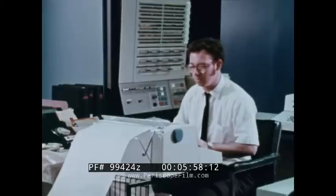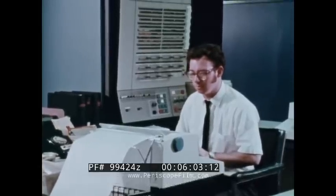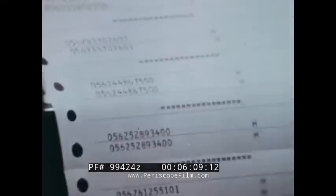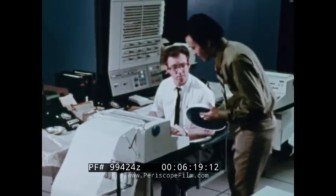In looking at the parts of a computer system, it's hard to see how it processes data because most everything takes place inside the equipment electronically. We can get some insights into how a computer processes data and the advantages of computer equipment over unit record devices by comparing the two systems.